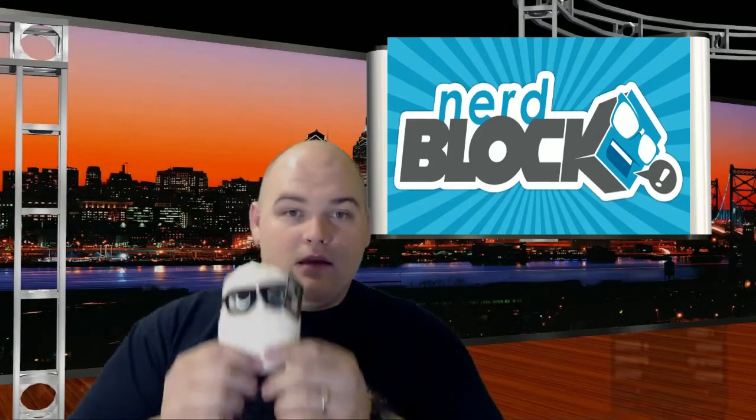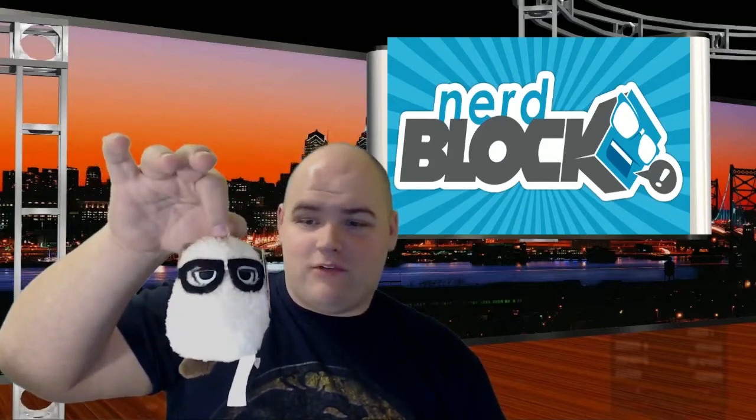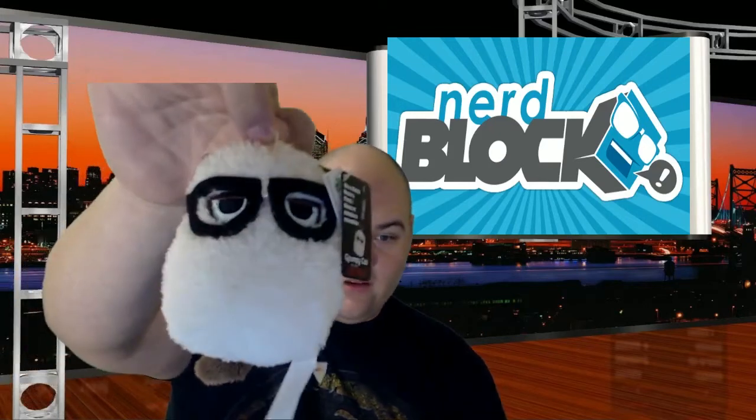First thing I see is a Grumpy Cat plushie. It doesn't squeak, but it does have a tag that says 'go away.' It's got hipster glasses too. It's an official Grumpy Cat plushie. It looks like it should have had a clip to hang it from something, but that may not have survived the trip since the package was ripped. It'll go somewhere on my shelf — Grumpy Cat, always an awesome little dude.